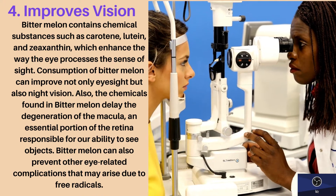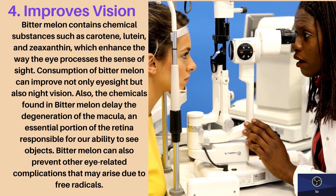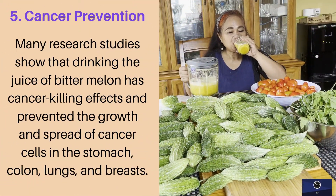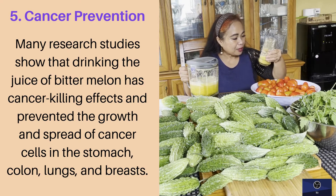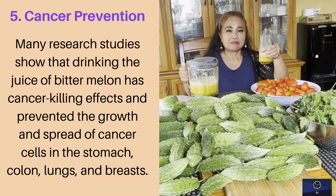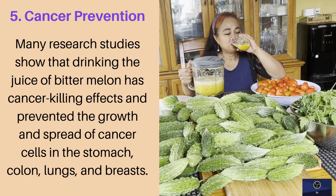Bitter melon can also prevent other eye-related complications that may arise due to free radicals. Fifth health benefit: bitter melon has cancer-killing effects and can prevent the growth and spread of cancer cells in the stomach, colon, lungs, and breasts.